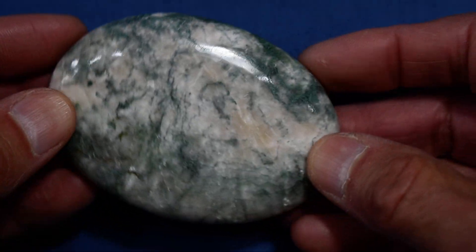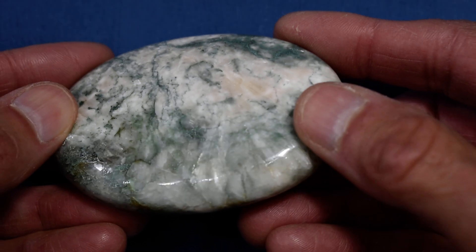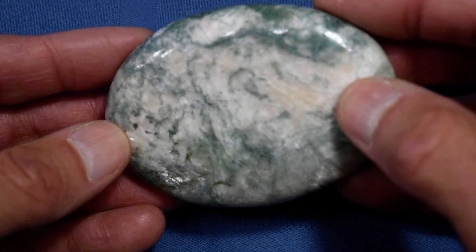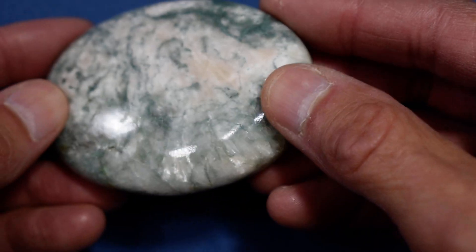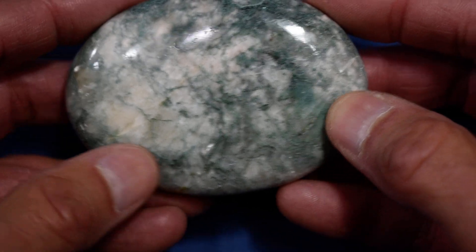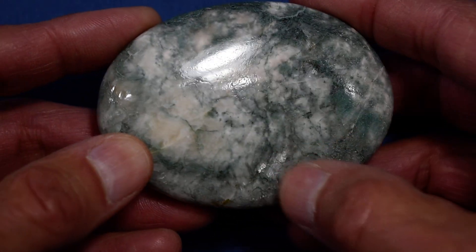That's stilbite there, but it's not shimmering. And let's look at this one again — stilbite down here, stilbite over in there.